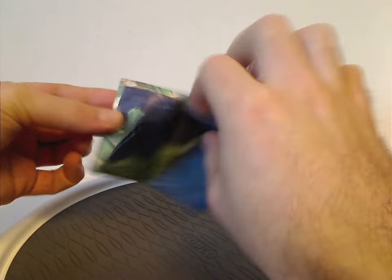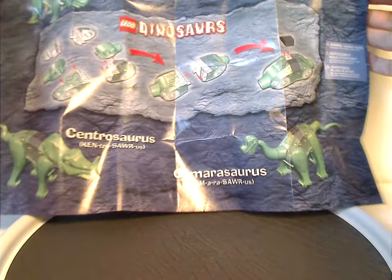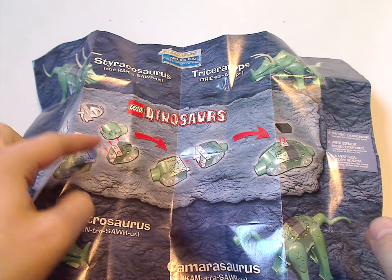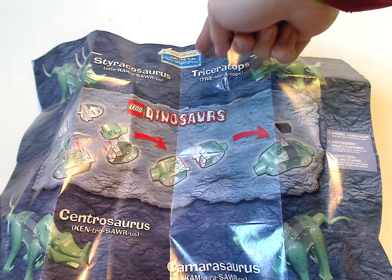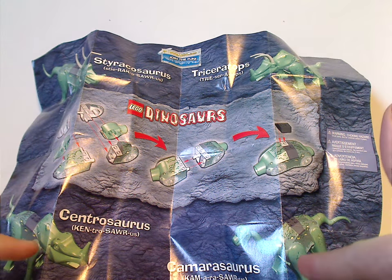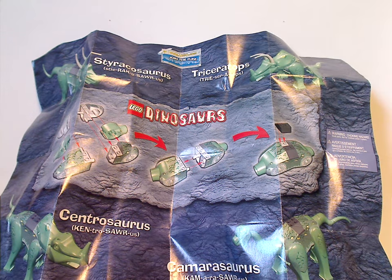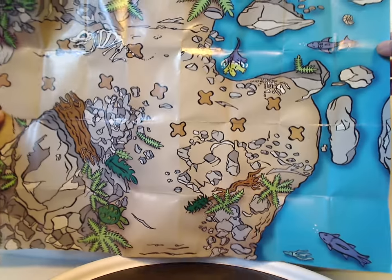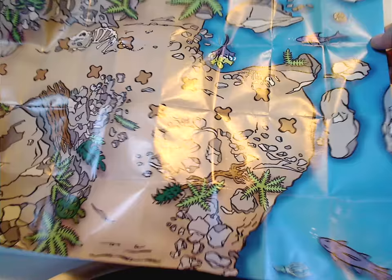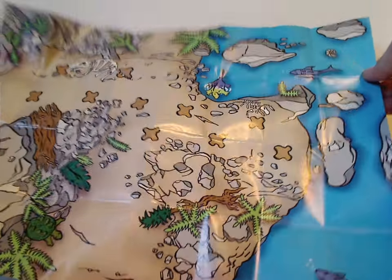Now onto the instruction leaflet or pamphlet. As you can see, it's just simply how to build the middle part of it, and also a 'join the fun' lego.com link. It shows the different kinds you can put together and also how to pronounce the names of course. On the back there's a little play map of various terrains and rivers, and if you get all four of these little sets you can make a large scene out of it.